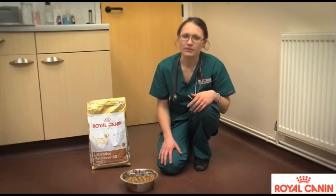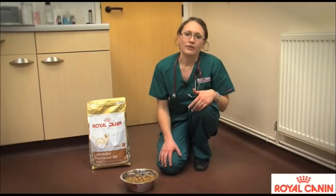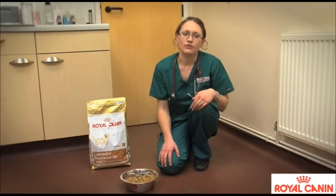What we often see in Labradors is that they'll eat the diet much too quickly and gollop it all down in one go, which isn't good. That's why at Royal Canin we recommend feeding breed-specific nutrition for your dogs.